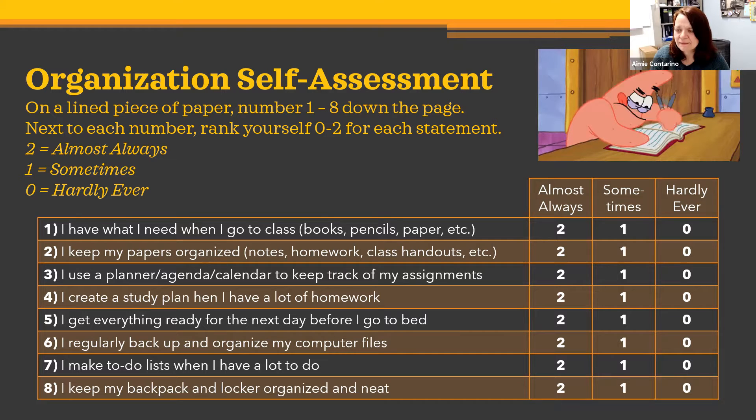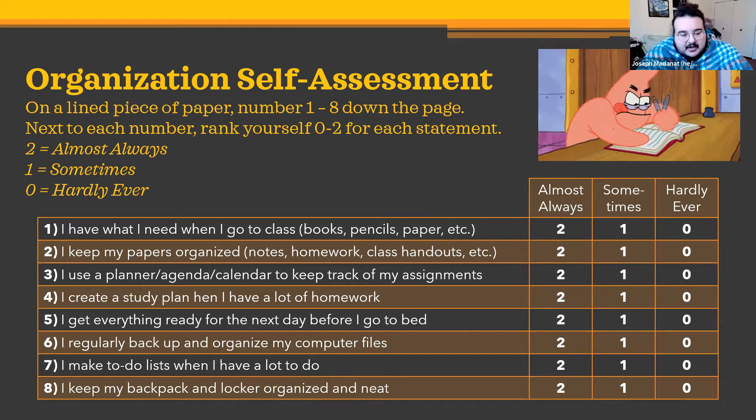For the first one: you have what you need when you go to class — every day when you're at school, you sit down and have everything ready: your books, papers, pencils, and assignments. Number two: you keep your papers organized — that could be notes, homework, handouts, permission slips, whatever.